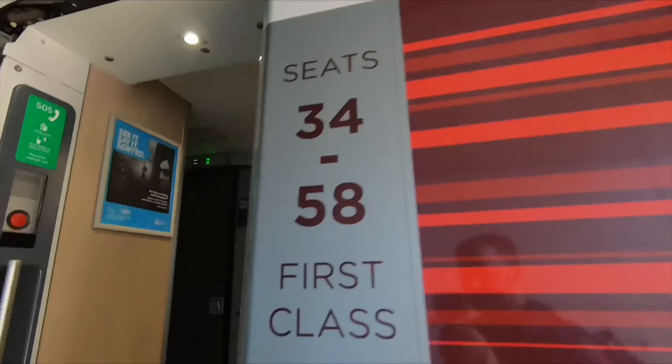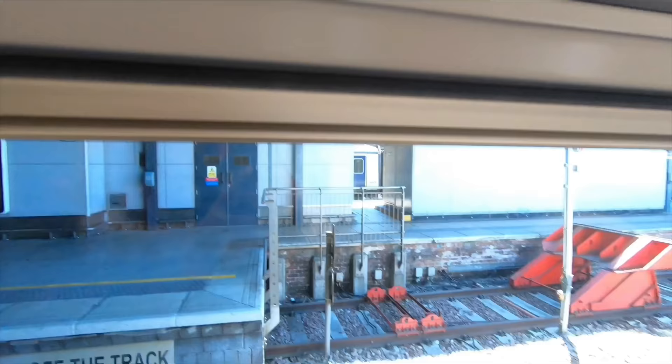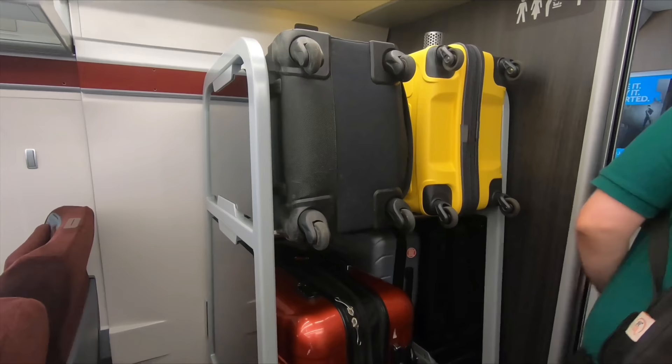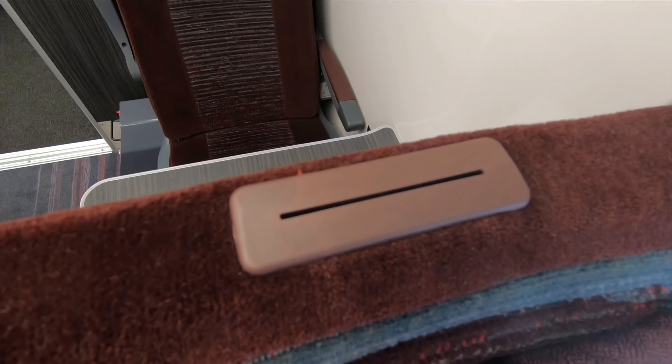These trains have a few advantages over the Mk3 and Mk4 rolling stock they're replacing on the East Coast route. Firstly, the reservations are done electronically and a red or green light indicates whether a seat is reserved or not. Secondly, there are a large number of single seats, recognising that many people in first class tend to be solo travellers. There's also a reasonable amount of luggage space at the end of the carriage, and smaller bags and jackets will fit into the overhead racks. Despite the electronic reservation system, each seat also has a little slot for paper reservations in case the system goes down.